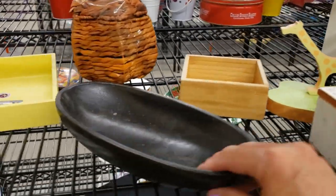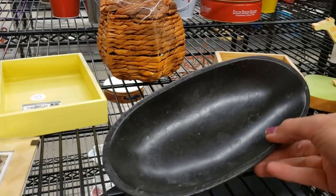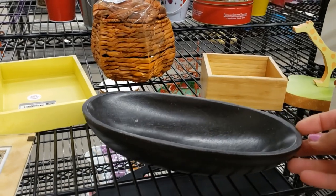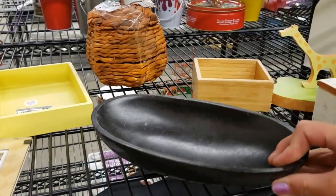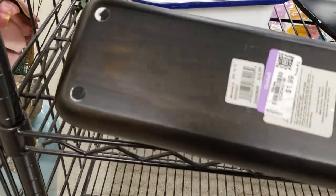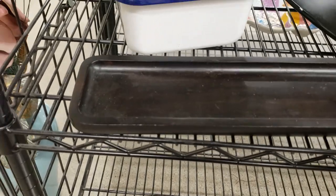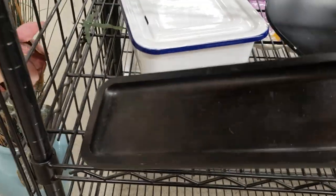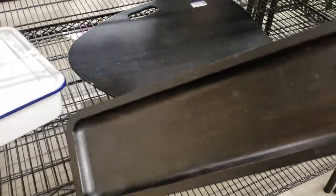This little black dish would be useful for a Halloween display — two dollars, I think it's Target, I'll take that. There's another one also $1.99. You can put little bits and bobs, odds and ends, snacks, trinkets, holiday display pieces, or candles in them.